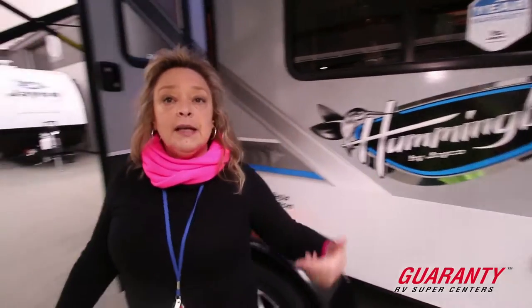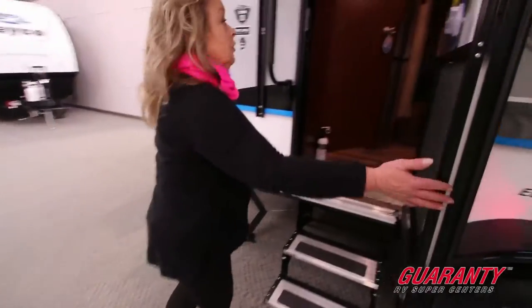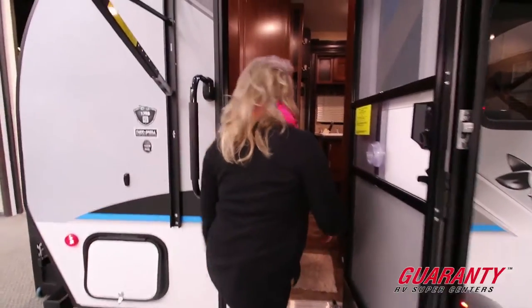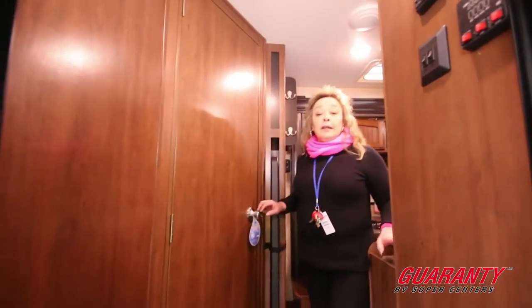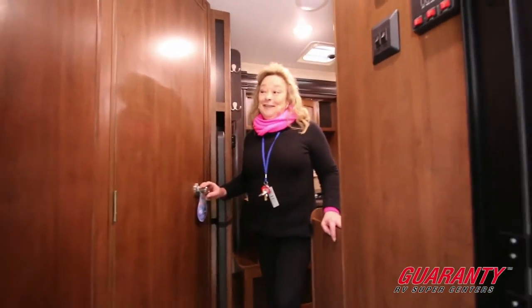Let's step on in and take a look at the way they laid this out. You have a nice large door here with a grab handle and a couple of steps, which makes it nice — you've got something to hang on to when you're coming in. This thing is very lightweight, under 3,500 pounds. The dry weight is much less than that, but I want to get into specifics when I know what you're going to tow it with, as that will make the big difference.